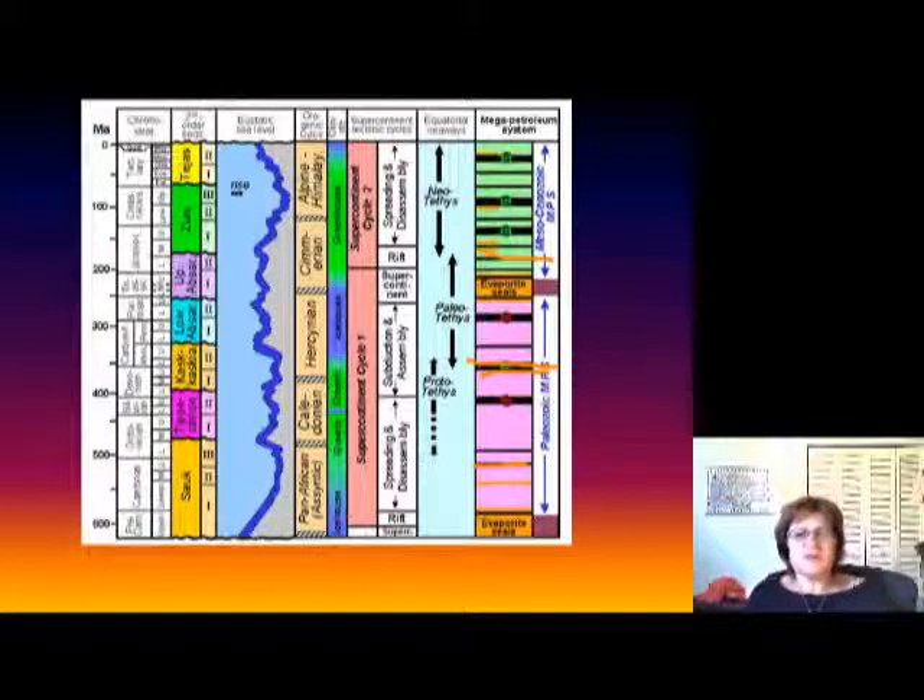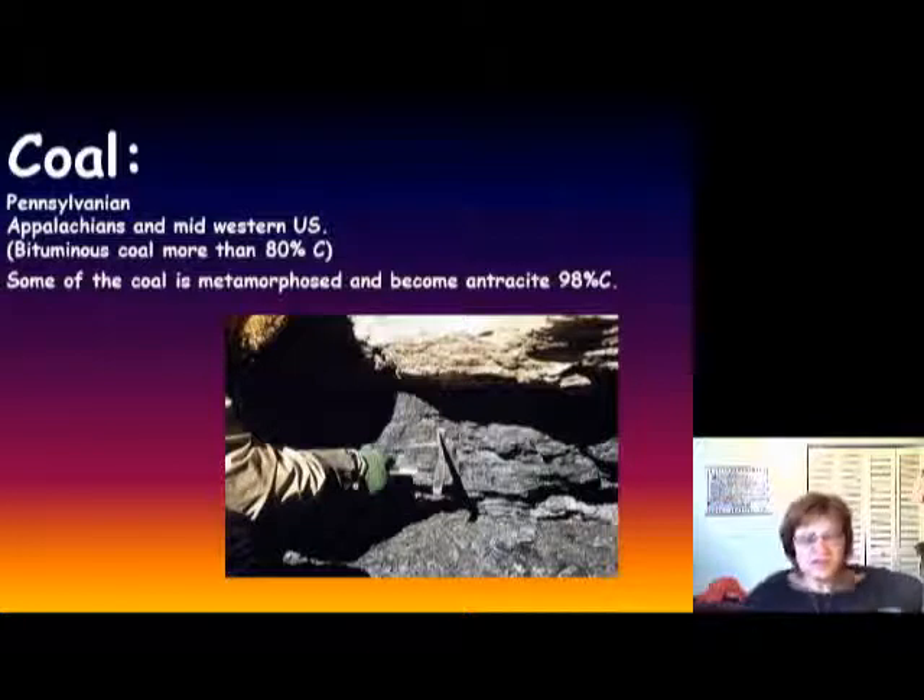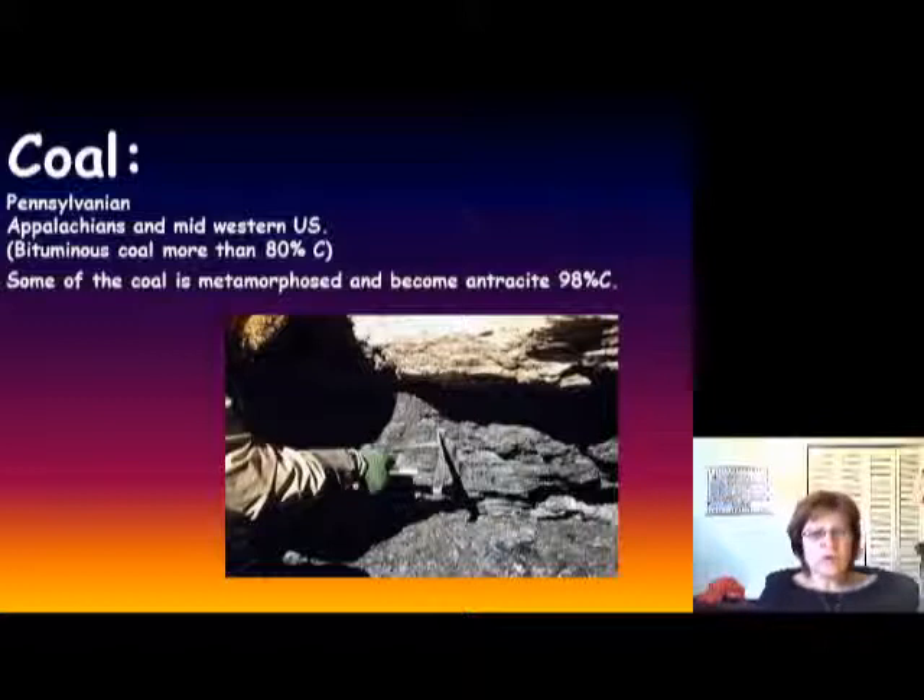We're going to learn more about oil formation in the next chapter. The second important geologic resource is coal, and the Late Paleozoic was the time when most of the world's coal formed during the Pennsylvanian. This is where the Appalachian and Midwestern coal formed in the US. It's mostly bituminous coal, which means it's about 85% carbon and 15% ash. Most of your great-great-grandparents possibly worked in coal mines in Virginia, Pennsylvania, West Virginia, New York, and Tennessee.